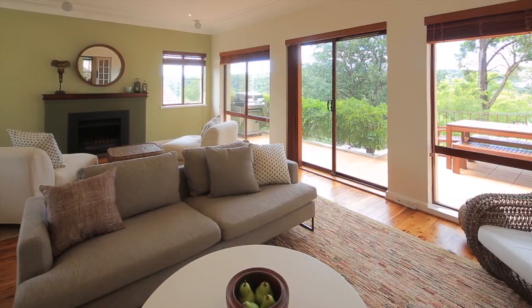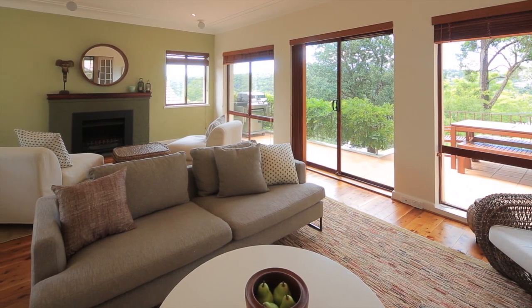Light fills every corner here, broad windows making the best of the views and the daylight. There's something about this home that makes me feel like time has stopped.